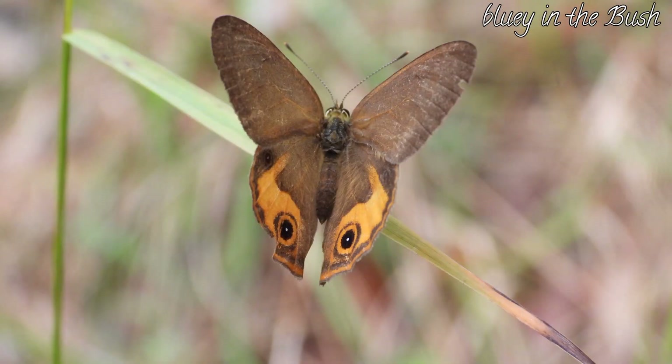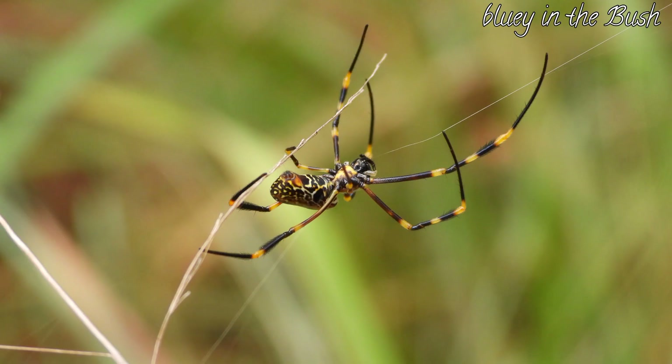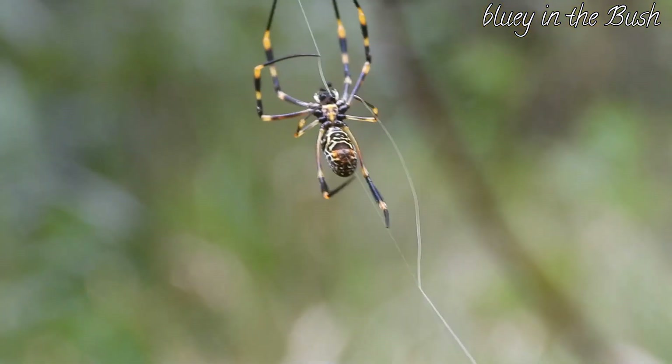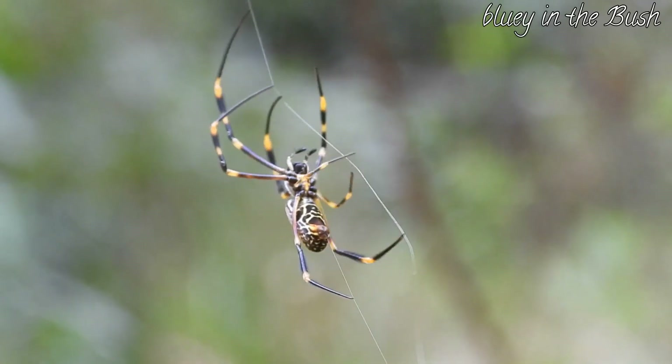Brown ringlet butterflies were everywhere, along with a chrysalis. And here's an orb weaver spider recycling a bit of its web.